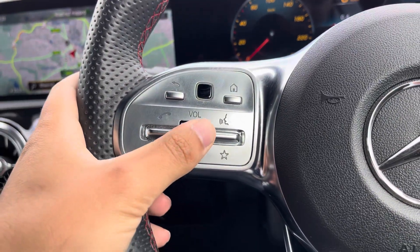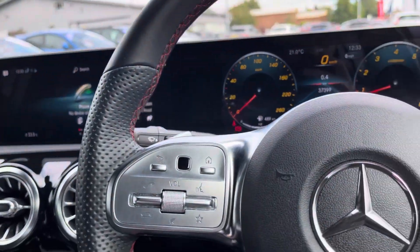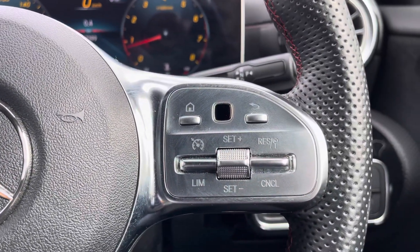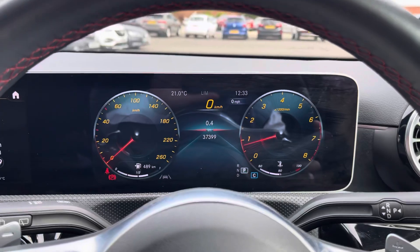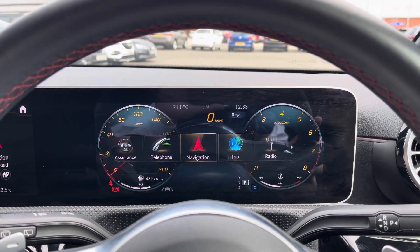Your steering wheel is multifunction. On the left side, you've got volume control, and this small black square here can be used as a touchscreen to move your central media display options. Over on the right, you've got cruise control, and you can use the controls here to navigate various display options.